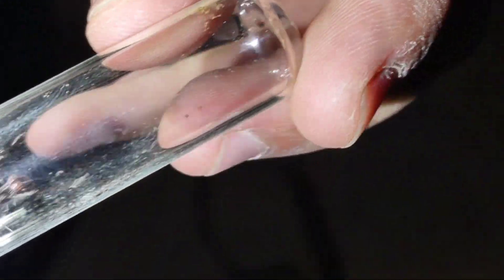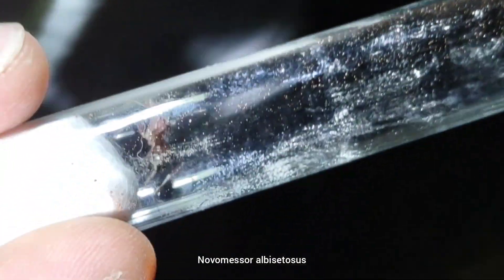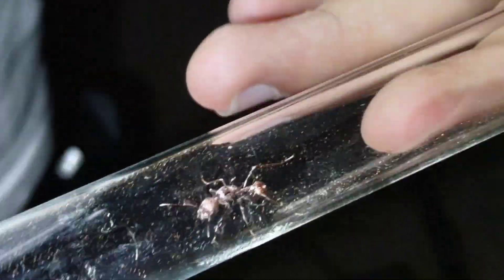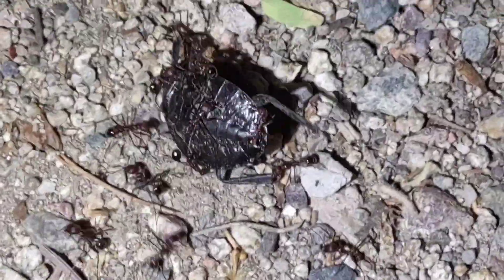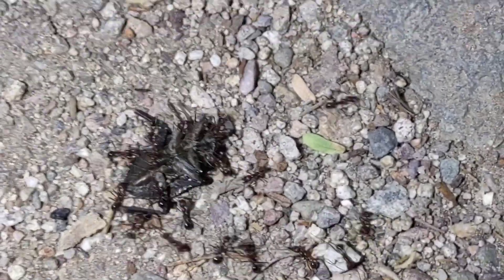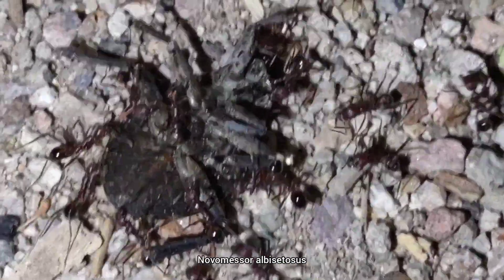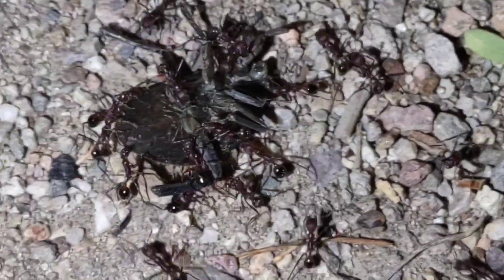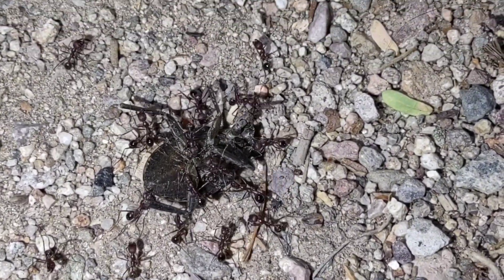We weren't really expecting to find any of these, but we actually found a dealate Novomessor albisetus running around next to the Forelius trail. We are getting the first sort of summer flights in Arizona, so that's pretty exciting. We just found this very unlucky Abedus, which is another species of giant water bug like those Lethocerus we found earlier — somehow made his way out of the water and is now being eaten by Novomessor. They are kind of dumb though, so I don't feel that bad. We'll let the Novomessor enjoy their snack.